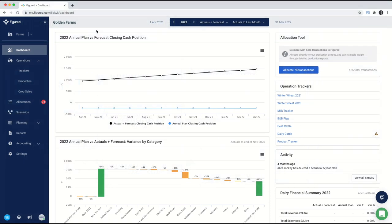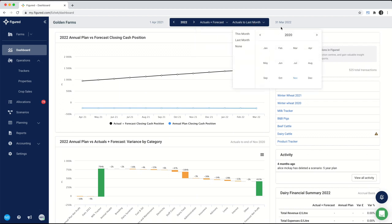We're now inside of a Figured file and the very first thing I want to draw your attention to is the date selector at the top of the page. This date selector tells you A, what financial year you're working in — determined by your financial year inside Xero; B, what type of data you're looking at, whether it's actuals or actuals and a forecast; and C, how much data from Xero is flowing through. We'll usually set this to actuals to last month, since last month will always be the last complete month of actual financial data.